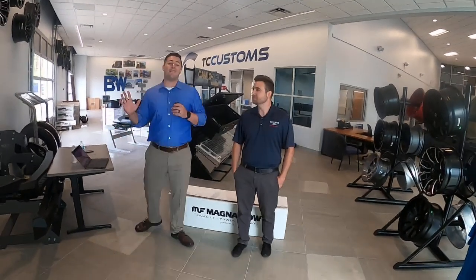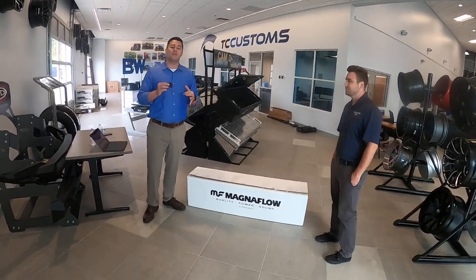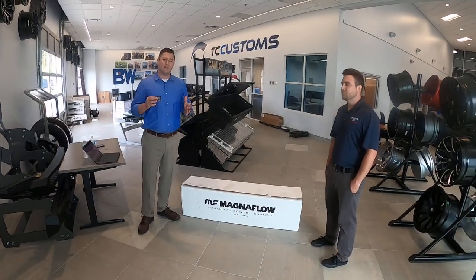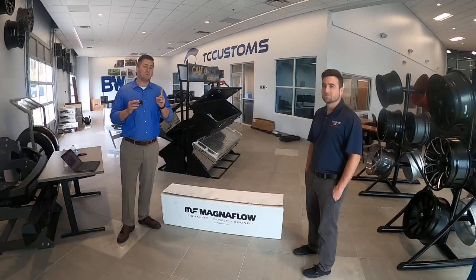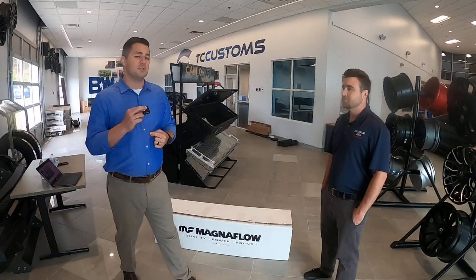Welcome to the live stream, guys. As you can tell behind me, we've got a Magnaflow box. We are doing the giveaway. If you haven't had a chance to register, I'm sorry, it's too late. But stay tuned because we've got another announcement — another giveaway that we're going to announce later on in this live stream.